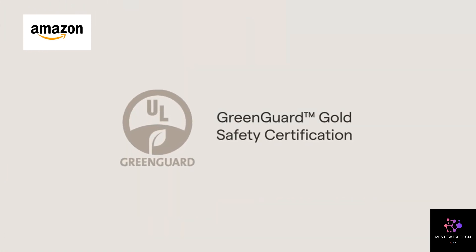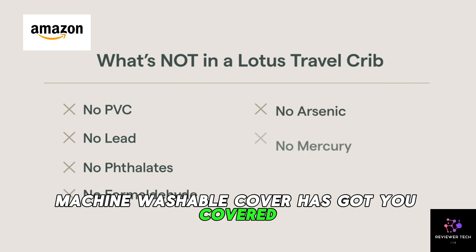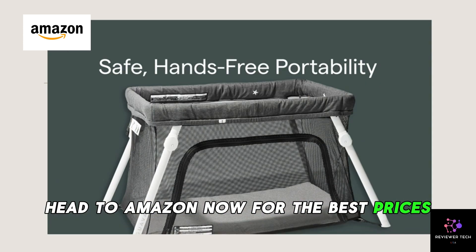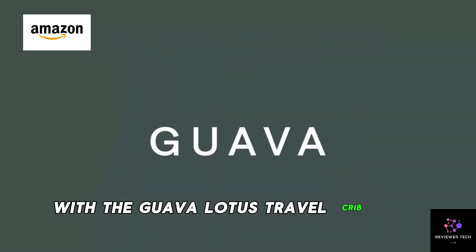Worried about cleanliness? The removable, machine washable cover has got you covered. Don't miss out — head to Amazon now for the best prices, and make your family travels a whole lot easier with the Guava Lotus Travel Crib.